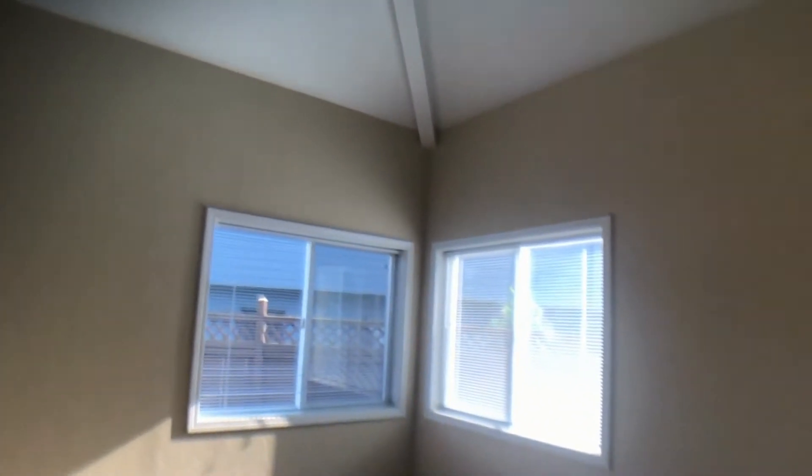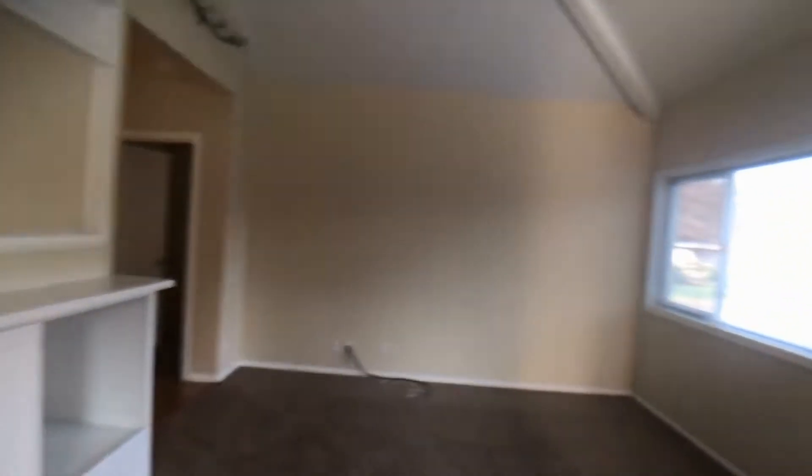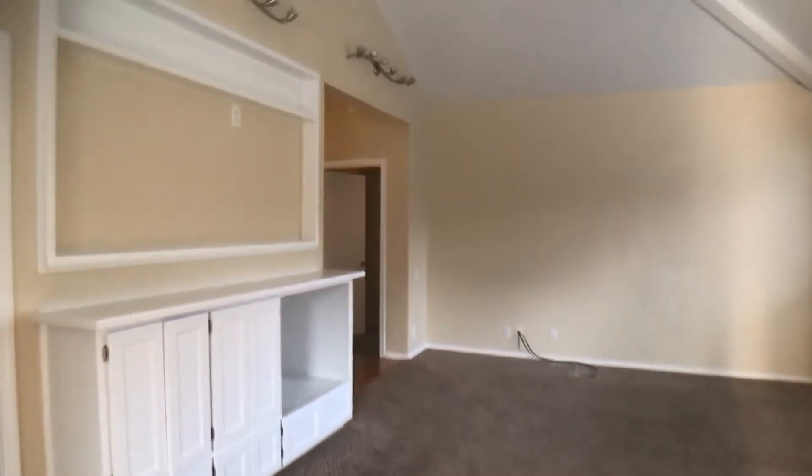Now let's check out the dining space and living room. Great vaulted ceilings, lots of natural light, and a built-in entertainment center.